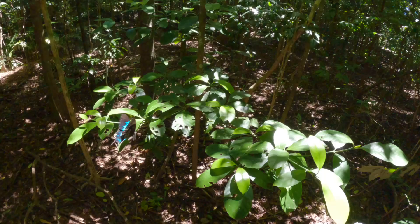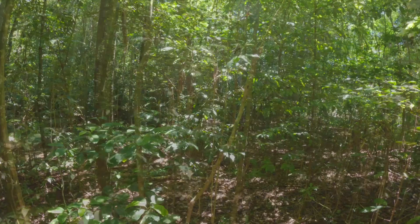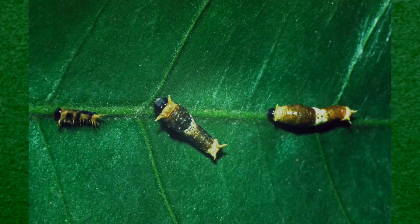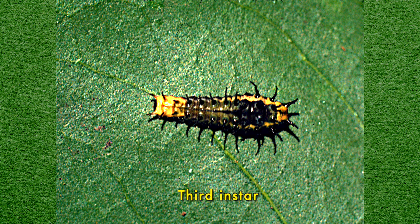When egg-laying, Ulysses females favour young saplings of several rainforest trees of the highly aromatic-leaved citrus family, Rutaceae, placing their eggs on the uppermost soft new leaves of such saplings. After hatching, the tiny new caterpillars then feed on this easily chewable foliage, gradually moving to somewhat older, tougher leaves as they grow.